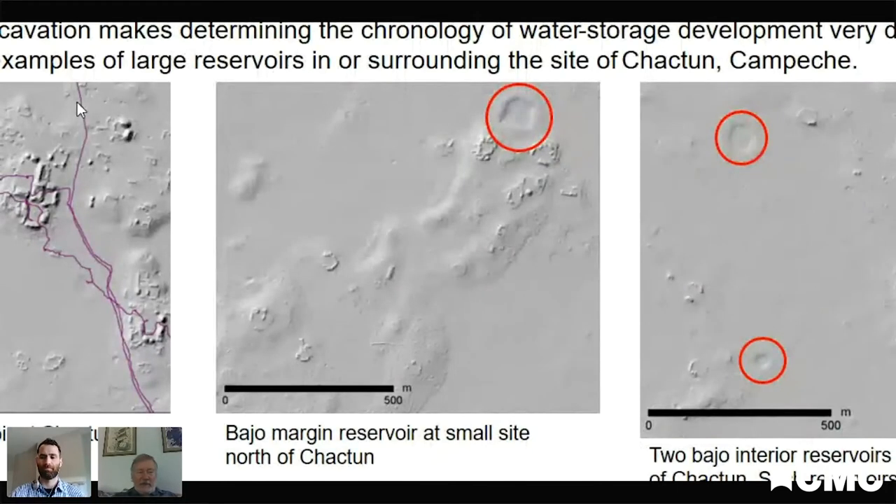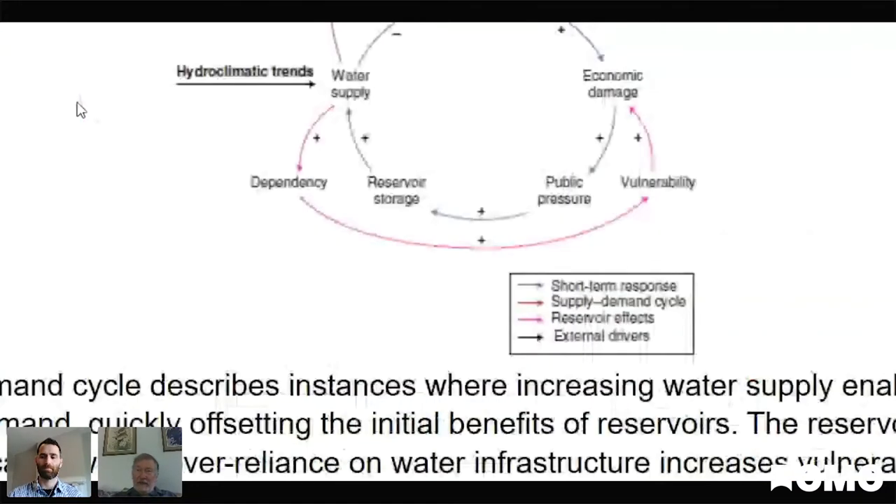A quick example showing some of the scale differences in a series of reservoirs at the site of Chatun in Campeche, Mexico. These are LIDAR images. You can see the range in size of these, all adjacent to either large residential groups or large monumental architecture groups. The Maya learned to collect and store rainwater very effectively, which allowed urbanization and allowed population to be concentrated in places within this elevated interior region.